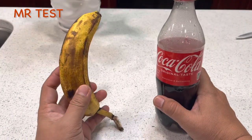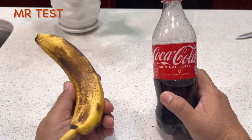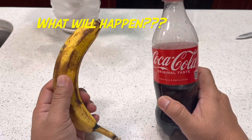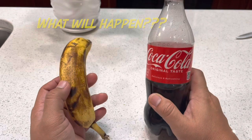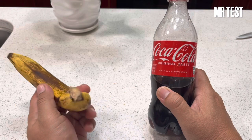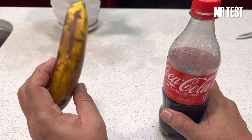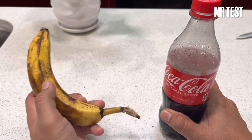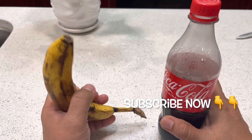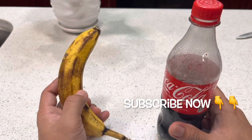Hi guys, today we have banana and Coca-Cola, so we're gonna see the reaction between this and this. I don't know what's gonna happen. This is 2022 Coca-Cola and that's banana. You know, a lot of American people eat this a lot — it's not only in the United States, but they like to drink Coca-Cola. Today we're gonna see the reaction, or not like a boom or something like that.